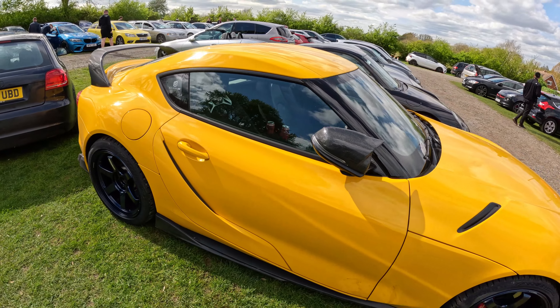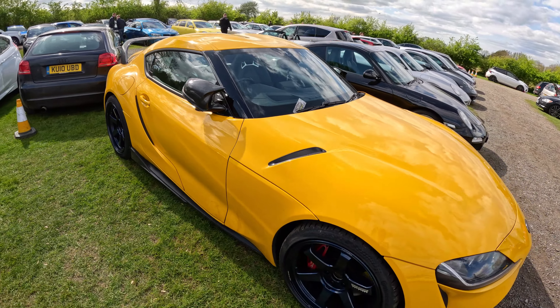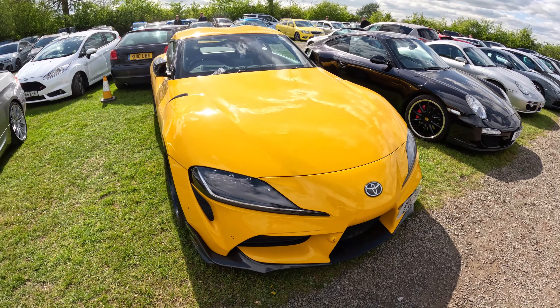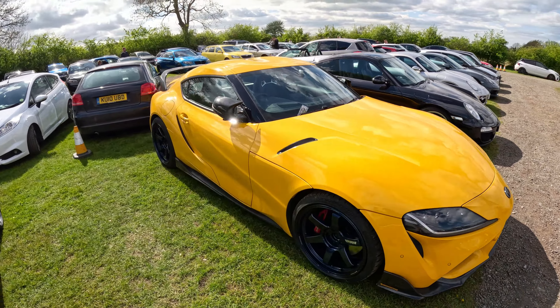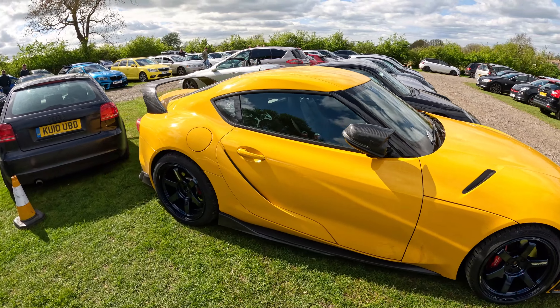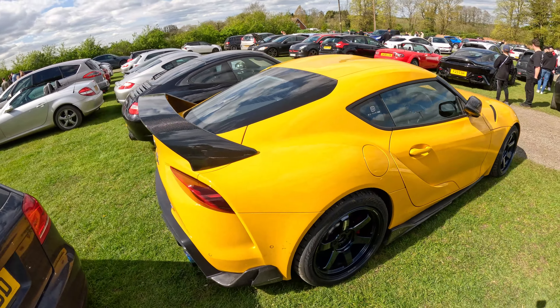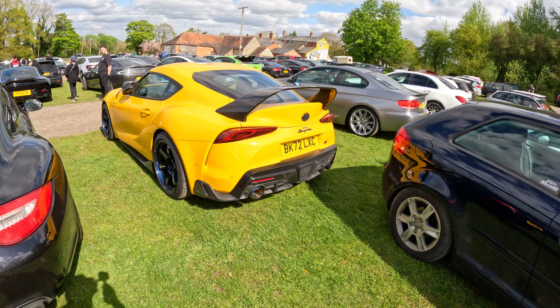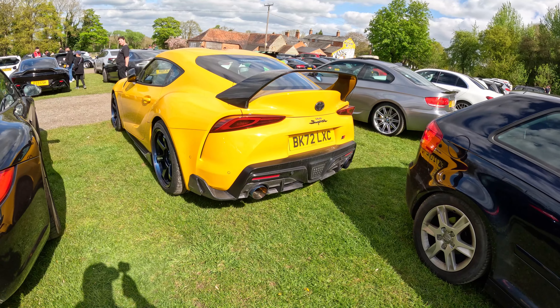One of my favorite cars — the B58 engine, the way they look, it's just a modern-day nice coupe. A lot of people say the old school ones just don't fill up the boots, but I think this is definitely going to go down as one of the best cars that Toyota has made.